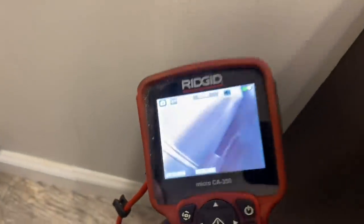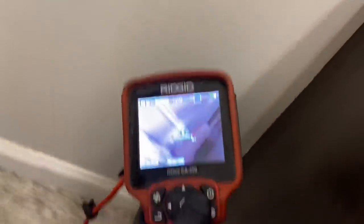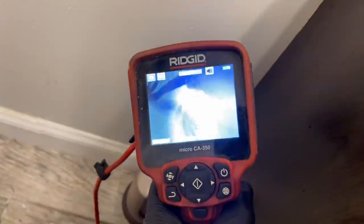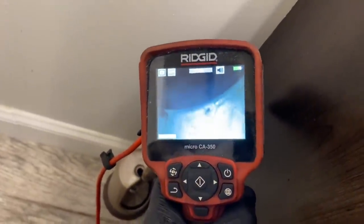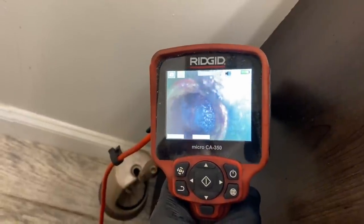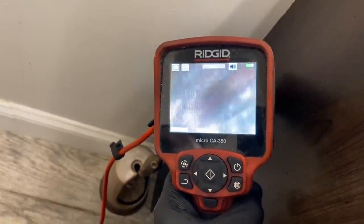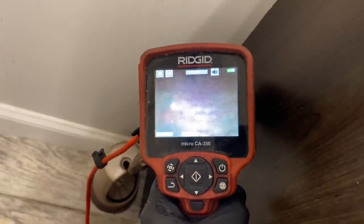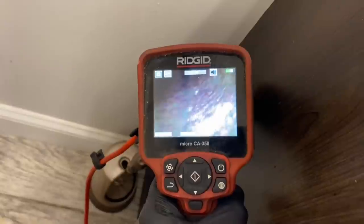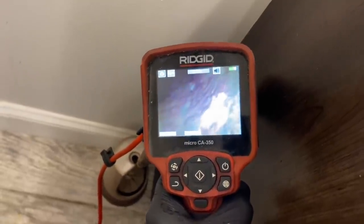Okay good — someone had fun with primer there. Nice turn there. Yeah, I had a similar problem there as well. It's stubborn. Very, very stubborn.